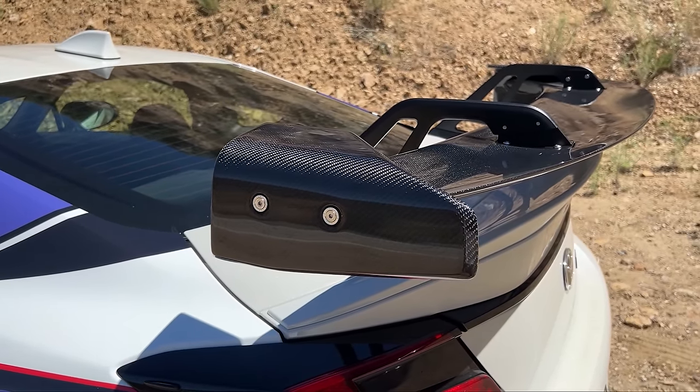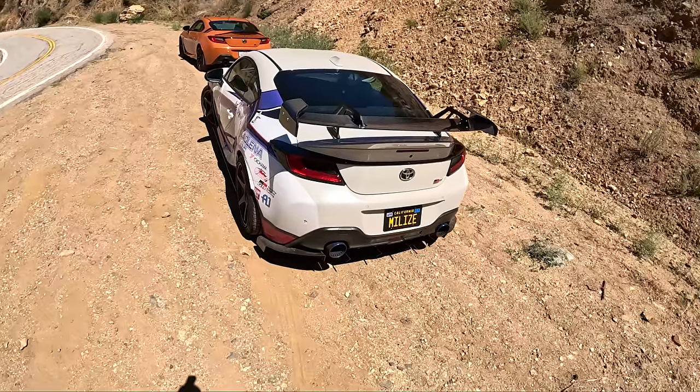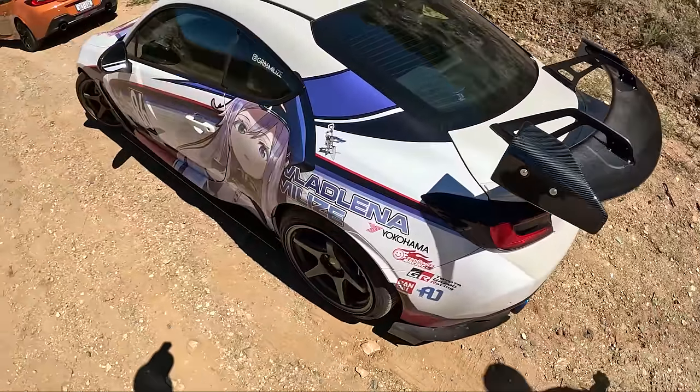Cool, let's go drive. I like the blacked-out mid part on the tails — that looks sharp.